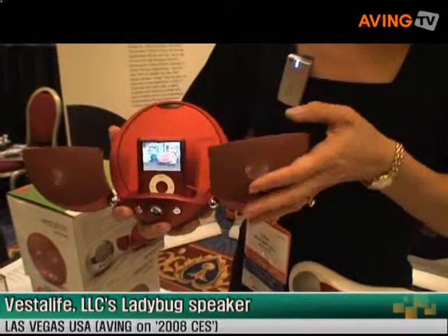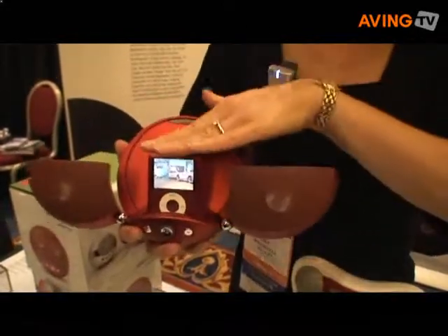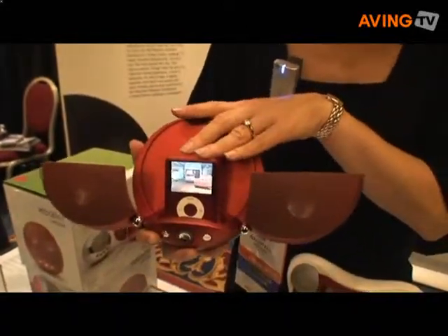You can open the wings of the product — they open down and you put your iPod in. It works with all generations of iPod.